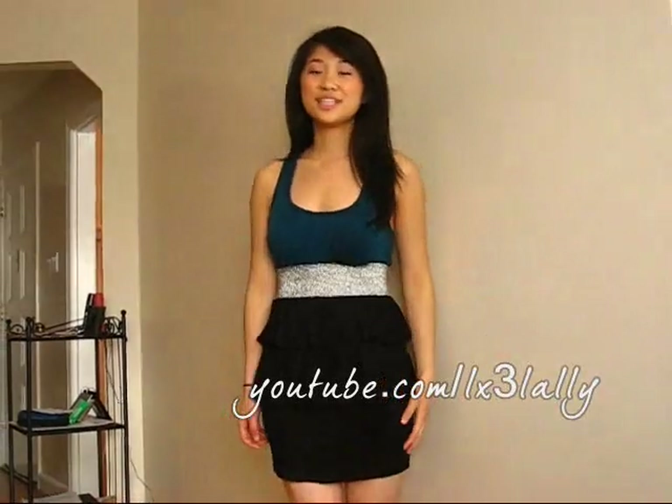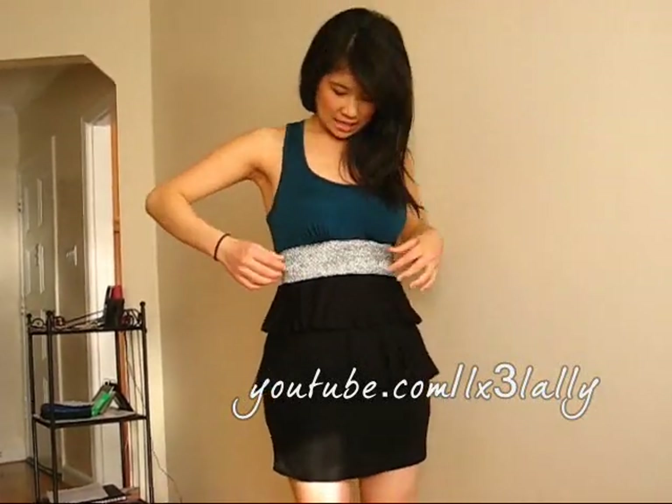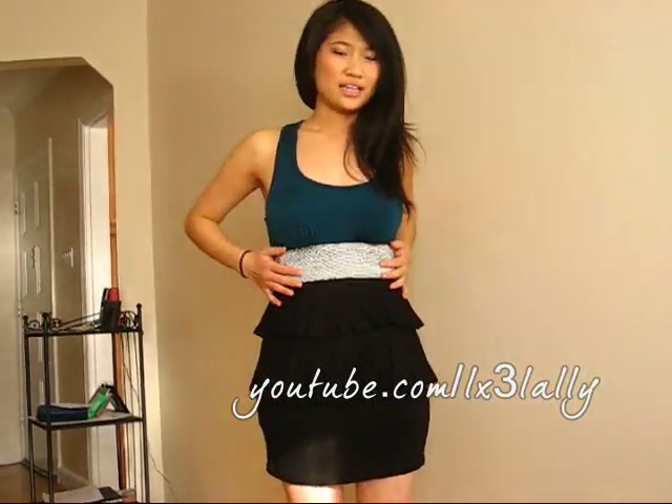So this is a really cute twofer dress — it has a teal tank on top that's also a razorback on the back. It has a really pretty silver spandex band right here that's really sparkly and unique. I love the fact that it has ruffles on the bottom of the skirt, and the entire dress is cotton so it's really comfortable. This is a size medium but the band is a little uncomfortable because it's very tight and snug, so I would suggest sizing up to a large.